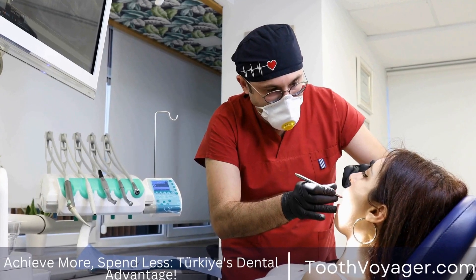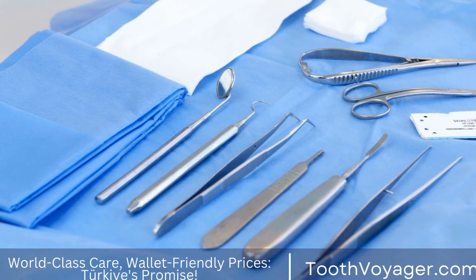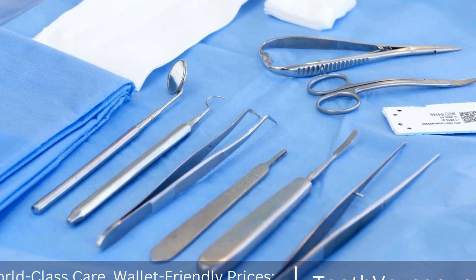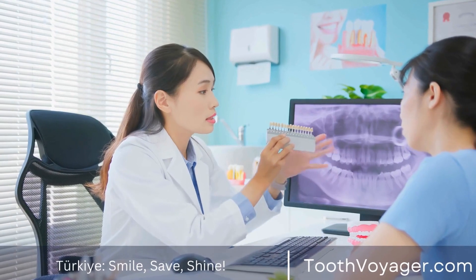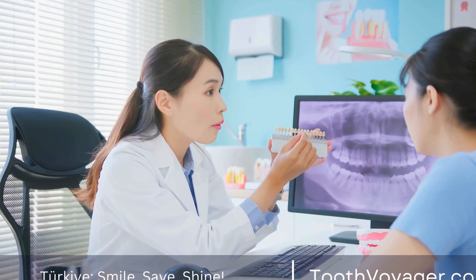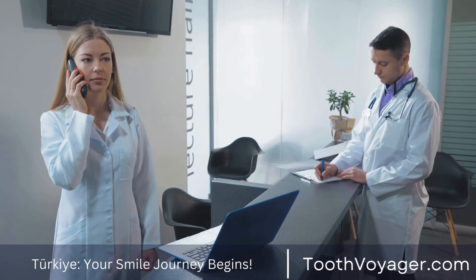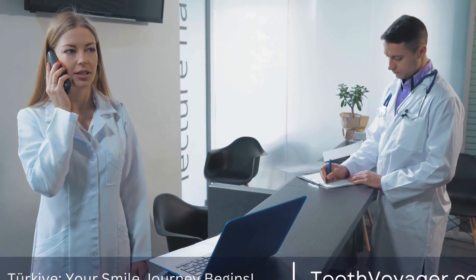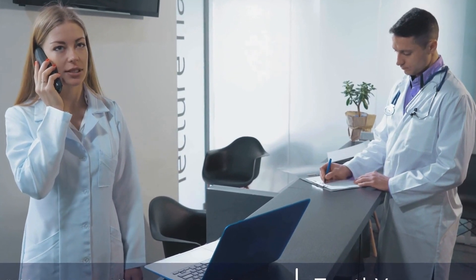Bonding. After the veneers have been prepared, the patient can return to the dental professional for the bonding procedure. The dentist will place the veneers over the tooth using a specific dental adhesive. The veneers will then be cured using a curing lamp, which aids in hardening the adhesive and securing the veneers in place.